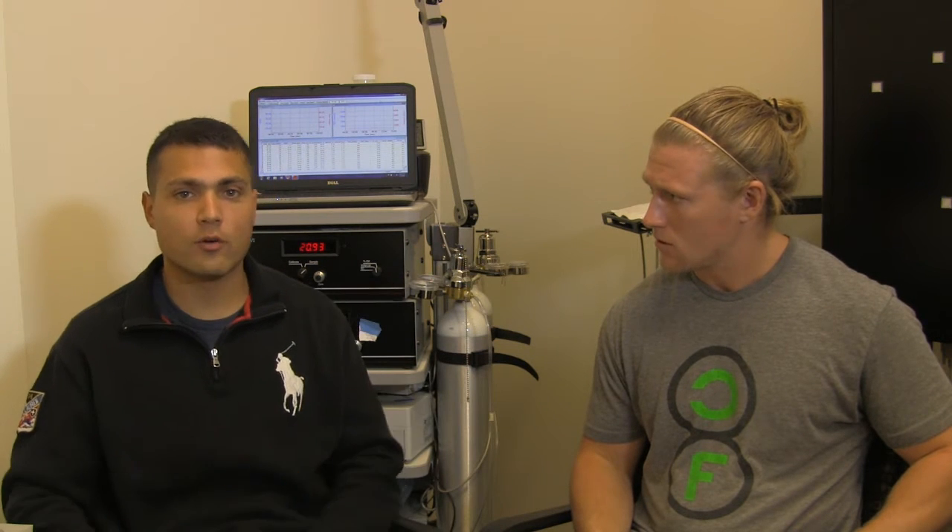Finally, when you actually lift weights with blood flow restriction, even though you're doing light weight, your slow twitch muscle fibers get fatigued really quickly because they're relying a lot on oxygen. So you have to recruit the larger fast twitch muscle fibers — the same muscle fibers you would recruit if you were lifting really heavy — and those will therefore grow.